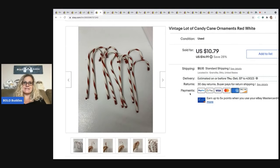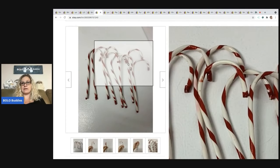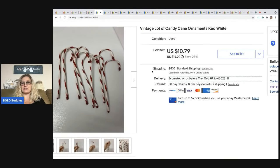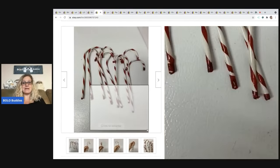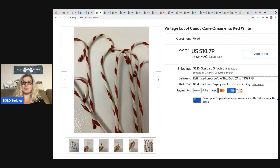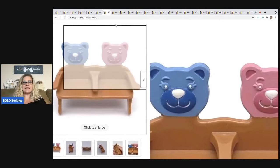These candy canes came from a thrift store and I had about 25 cents in them, and I sold them for $10.79 plus shipping. These are so basic I can't even believe I listed them, and honestly I'm really shocked that they sold. But they are vintage, and people collect things — maybe somebody had some of these as a kid and they just wanted some for their tree. You just never know.